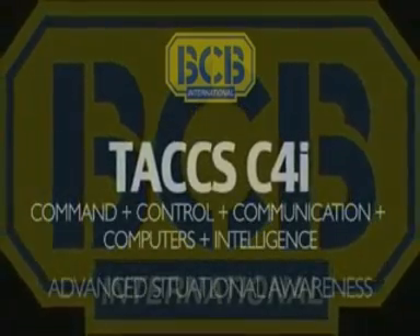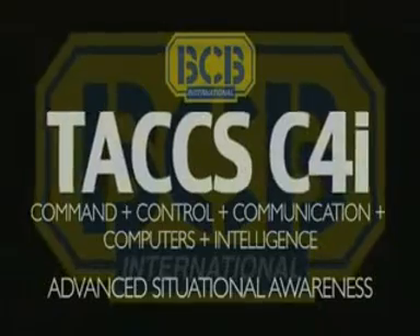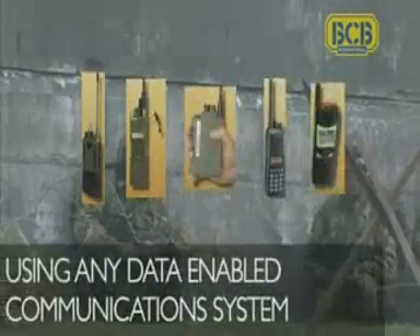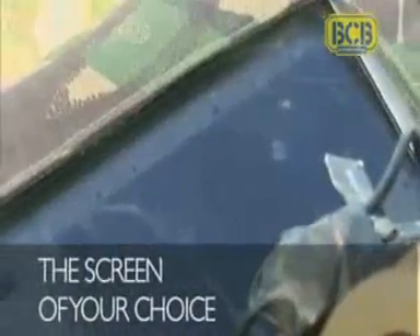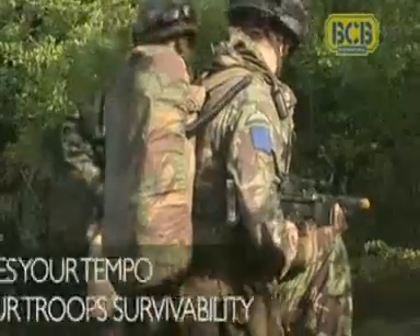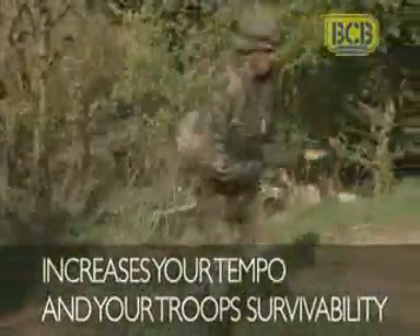TACS C4i Software delivers enhanced situational awareness at every level on the battlefield. Take any data-enabled communication system, link it to the screens of your choice, and you have a system which enhances every part of the battle sequence, increases your tempo, gets you inside the enemy's decision cycle, and increases your true survivability.